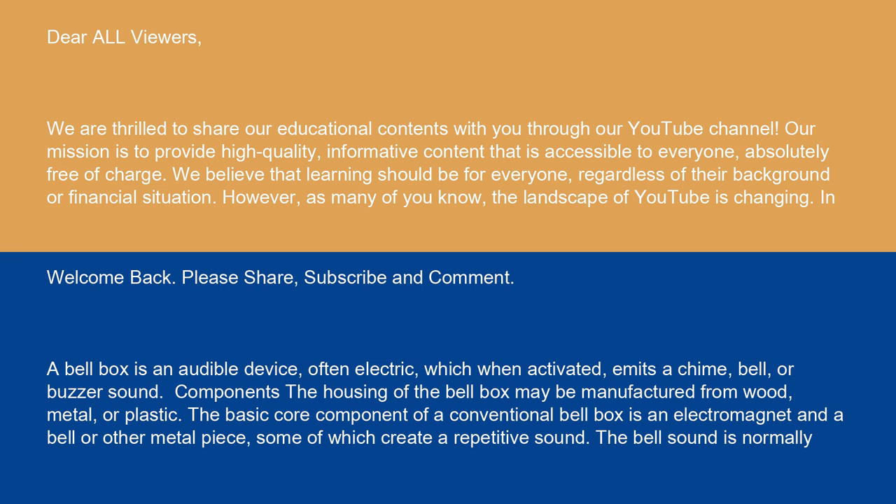A bell box is an audible device, often electric, which, when activated, emits a chime, bell, or buzzer sound.